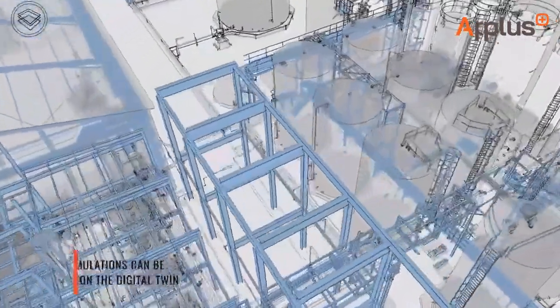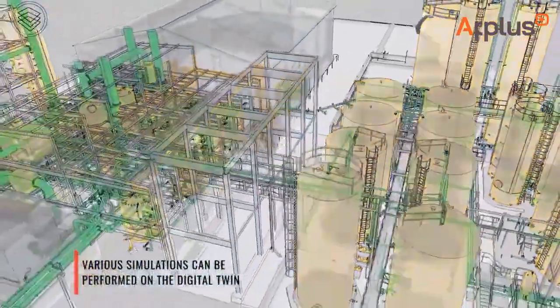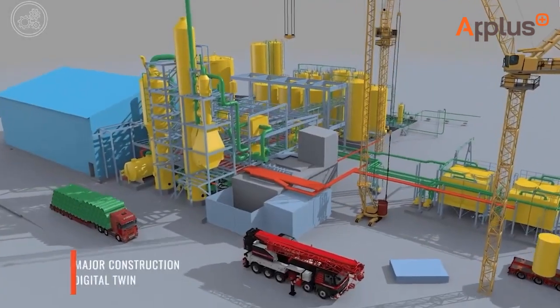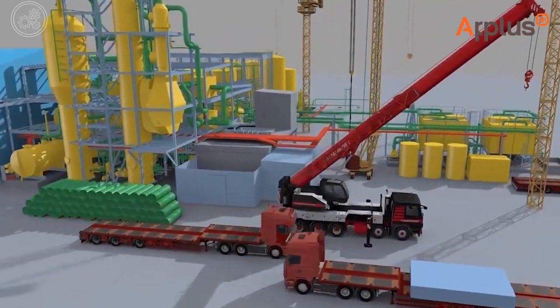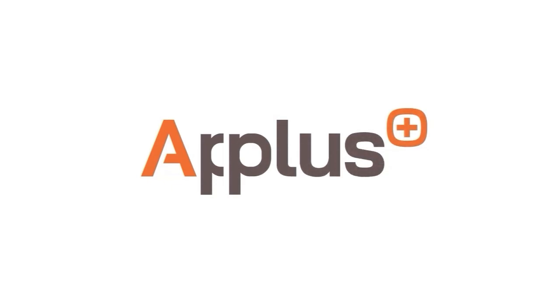Your digital transformation is complete — your database is ready and simulations of your assets can be rendered. Keeping your digital twin up to date is crucial: it ensures real-time accuracy for decision making, prevents costly errors, and maximizes efficiency. Stay competitive with a dynamic, current digital representation of your assets.